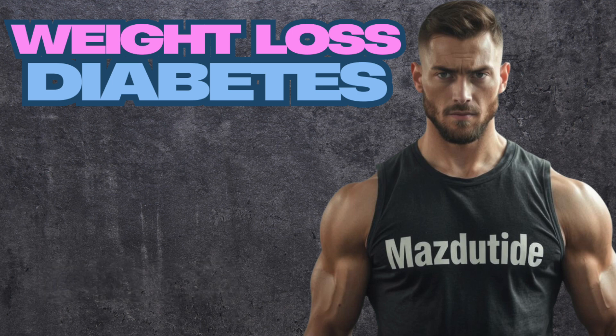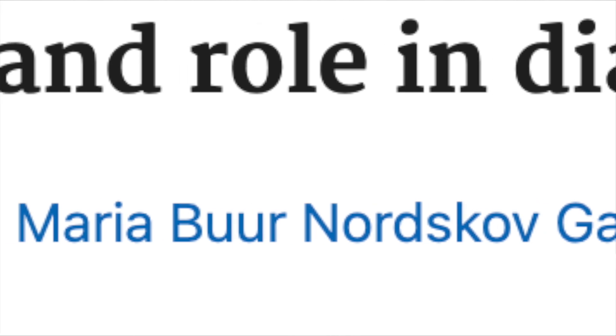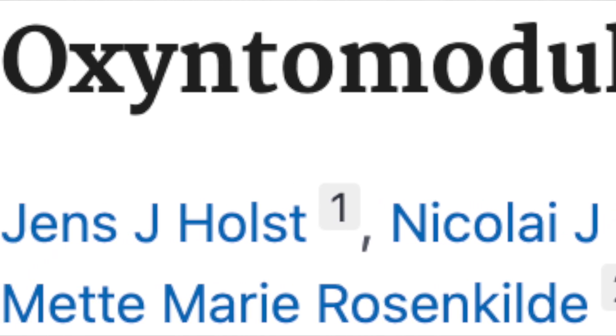What's interesting is that Mazdatide is an analog of a peptide hormone produced in the colon called oxyntomodulin, abbreviated as OXM, and that's what we'll refer to it by for simplicity's sake. OXM is a product of the glucagon precursor called pro-glucagon, and it's ultimately known as a co-agonist of GLP-1 and glucagon receptors.